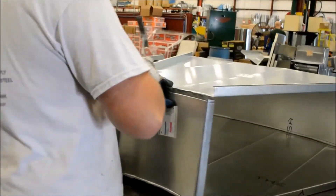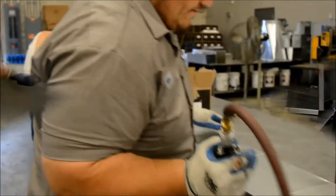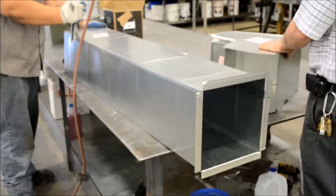Operating with two shifts, MKT is able to produce and achieve up to 25,000 pounds of rectangular duct and accessories per day, largely due to the perseverance of their employees and MKT's focus towards efficient production.